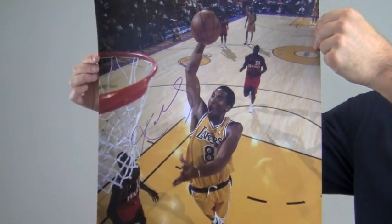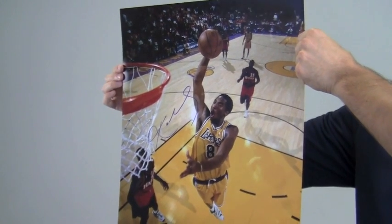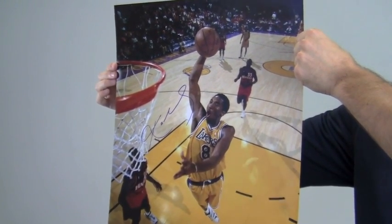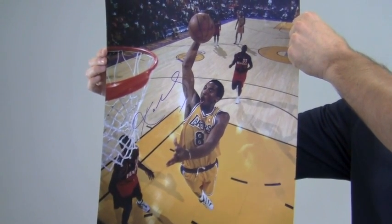You can protect and preserve your memorabilia with one of our custom quality frames built by hand. This would look great displayed in any setting and would be a valuable addition to any basketball fan's collection. This item ships free and within one business day.